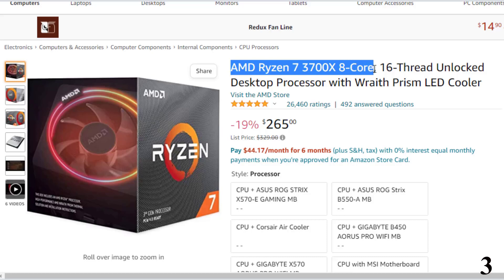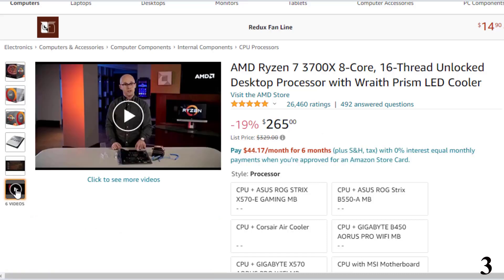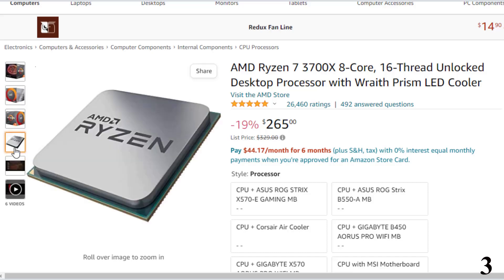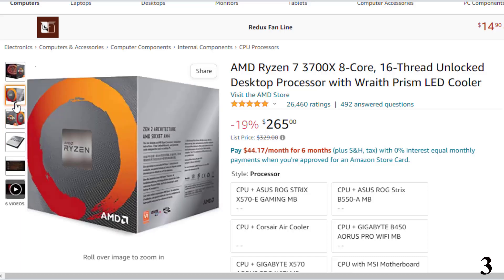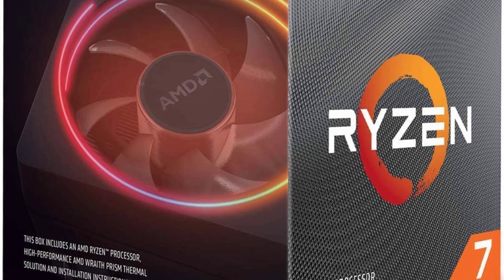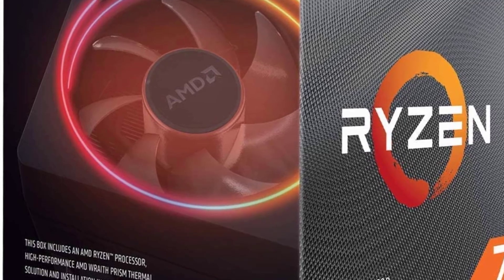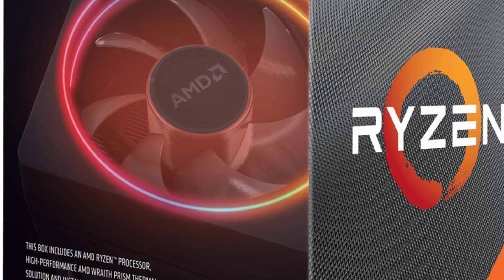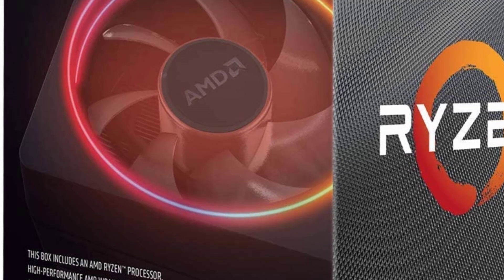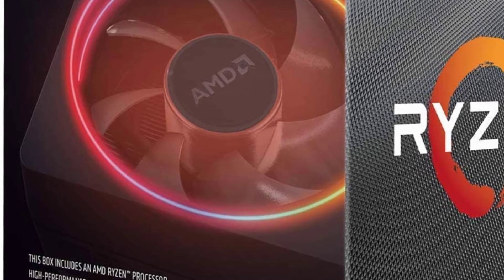Number 3 is the AMD Ryzen 7 3700X 8-core, available at around $265. AMD Ryzen is known for offering high value-for-money processors, and the Ryzen 7 is considered a great mid-range option. Despite having a mid-range price tag, you get 8 cores and 16 threads along with 36MB of cache, which is great for video editing. You get a base clock of 3.6GHz and a boost clock of 4.4GHz. One of its best features is its 65W TDP, making it highly efficient. It uses the AMD AM4 socket.